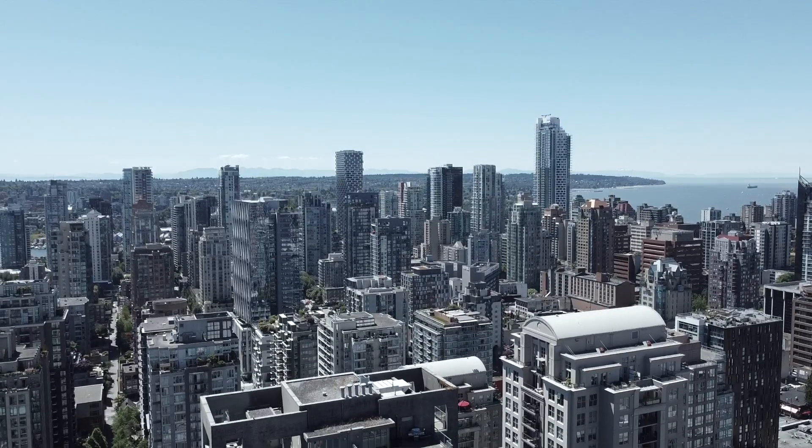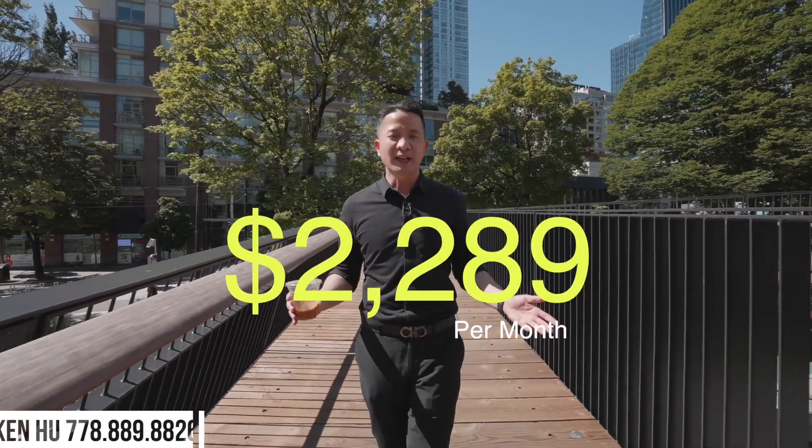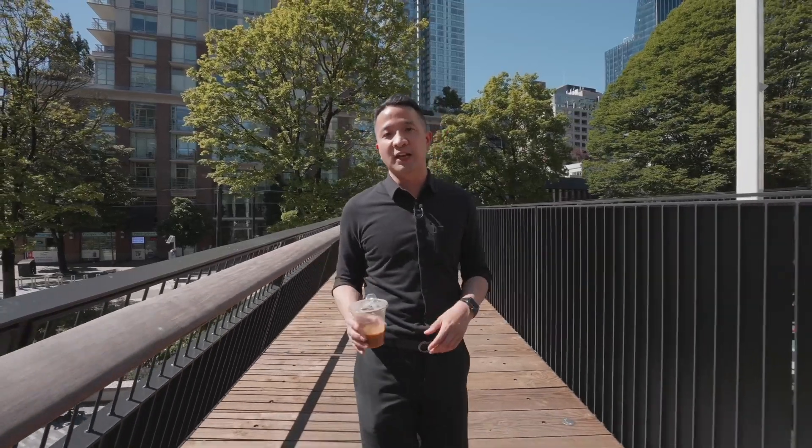Do you know how much it costs you to rent a one-bedroom condo in downtown Vancouver today? The answer is $2,289 per month and the rate is still going up. So why rent a condo when you can actually own a unit in the heart of Yaletown?